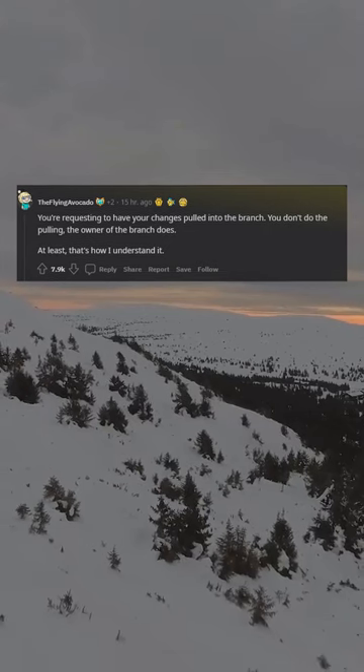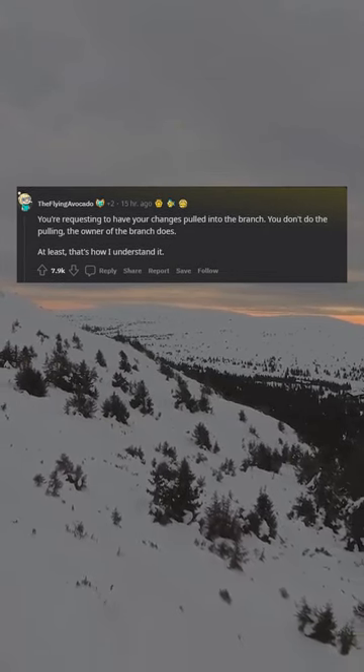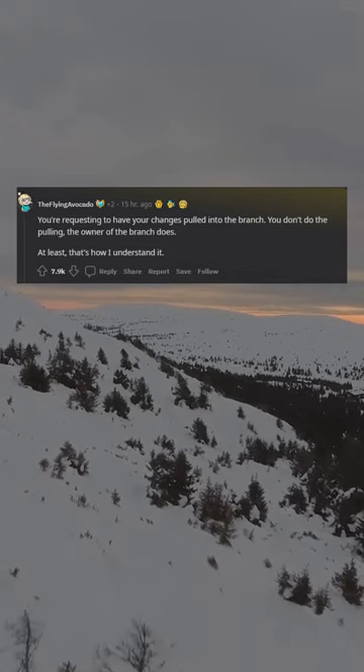You are requesting to have your changes pulled into the branch. You don't do the pulling — the owner of the branch does. At least, that's how I understand it.